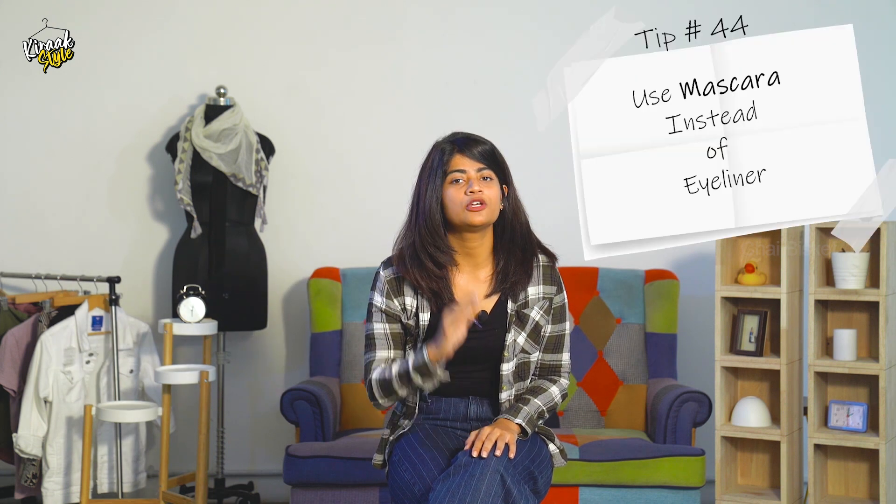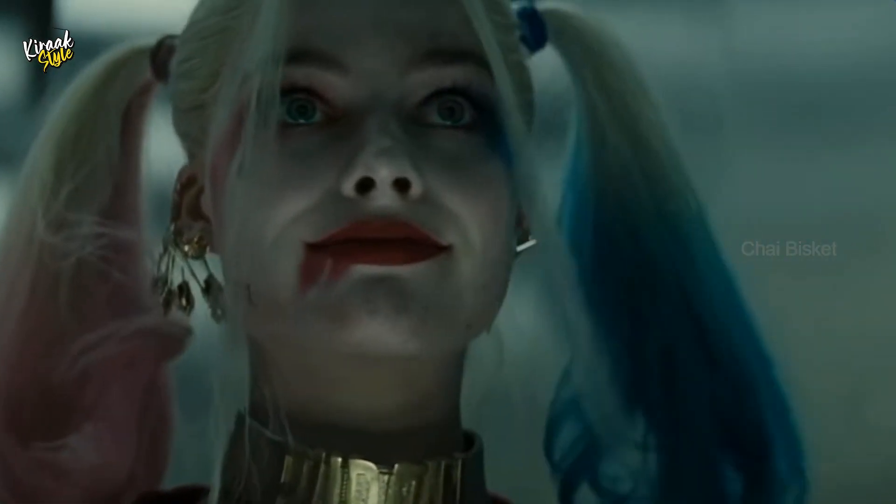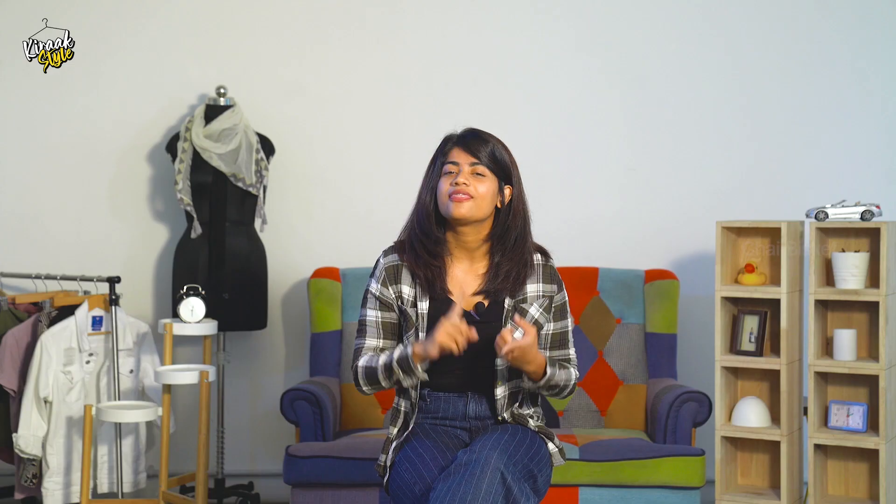Tip time! In my makeup, I switched from eyeliner to mascara. If you wear eyeliner, after eight hours it's obviously going to smudge. There are high chances of your eyes getting smushed. Instead, if you use mascara, it's obviously trending and your eyes look fresh throughout the eight hours.